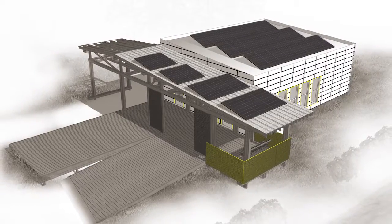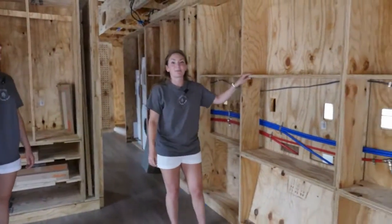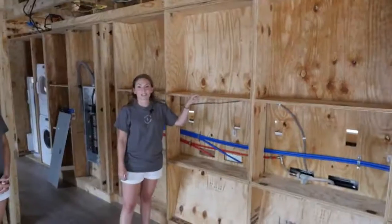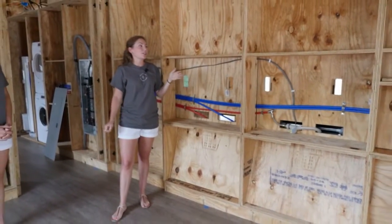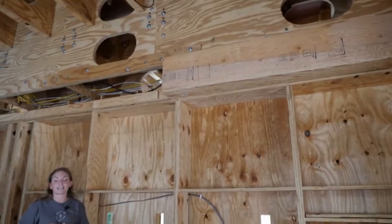Let's move on to the master bedroom. Here you can see the interior partitions really coming into play. Just on the other side of this wall is our galley kitchen, while on this side you have storage for the master bedroom. These bedrooms are intentionally small — we want to encourage living spaces to be in the main areas of the home, with bedrooms reserved for quieter activities.